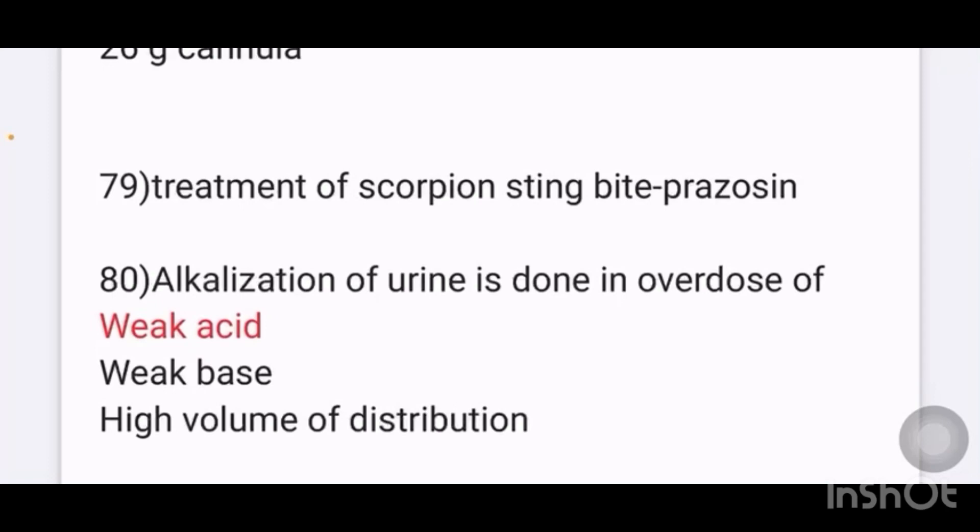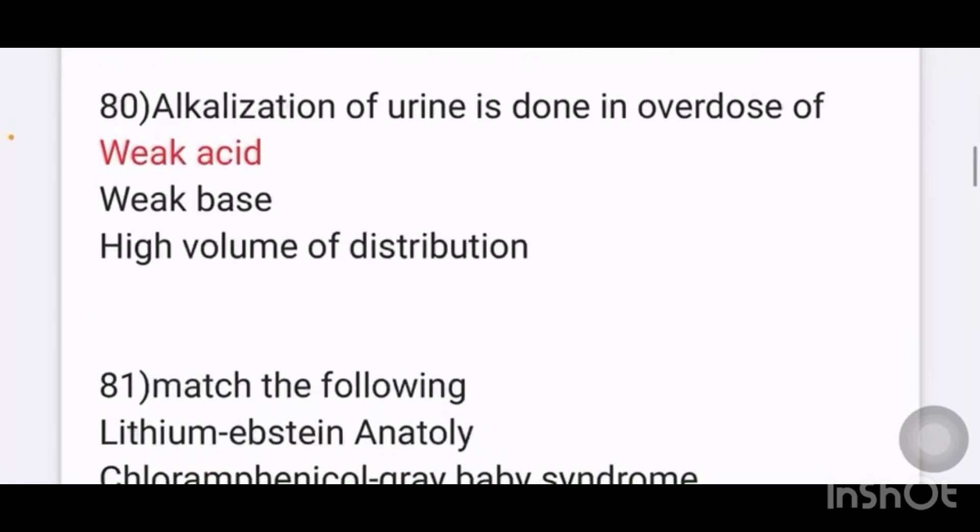Treatment of scorpion sting bite — the answer is prazosin. Next, alkalinization of urine is done in overdose of which of the following? Options given are weak acid, weak base, or the drug having high volume of distribution. The answer is weak acid.